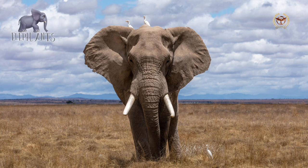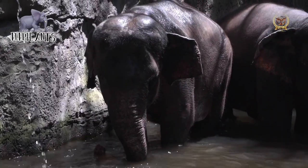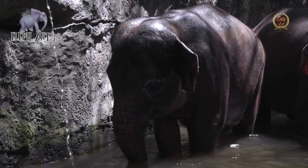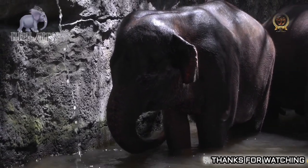Loxodonta remained in Africa, while Mammuthus and Elephas spread to Eurasia and North America. Stegodontids, another proboscidean group, spread throughout Asia including the Indian subcontinent, China, Southeast Asia, and Japan. Mammuthus continued to evolve into new species such as the American Mastodon.